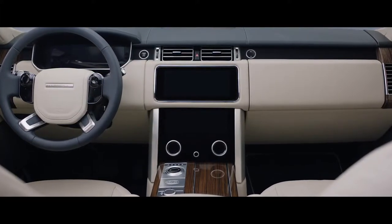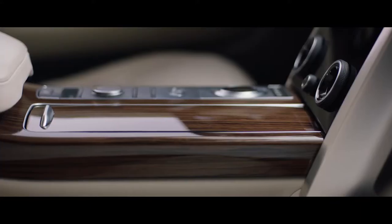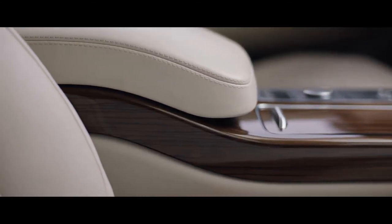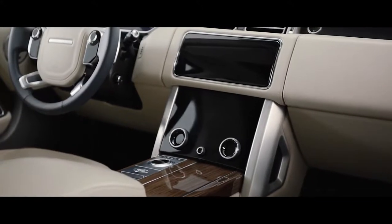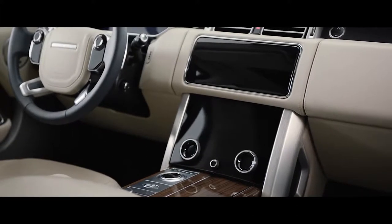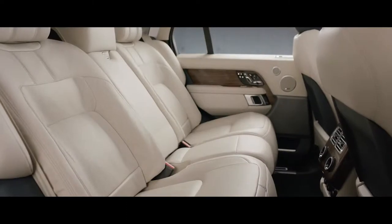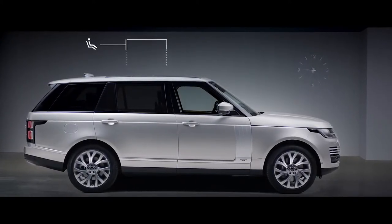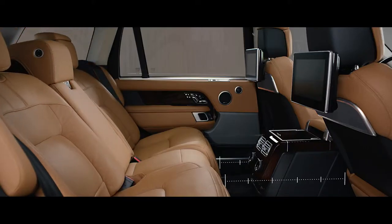Inside, the new Range Rover is the embodiment of executive class travel. Cutting-edge technology is combined with the finest British craftsmanship and ingenious storage solutions to produce our most luxurious cabin ever. The new Touch Pro Duo infotainment system is the sleek centerpiece of the sophisticated cabin. Wider, deeper cushioned seats create an unrivaled level of comfort. The long wheelbase features 7.3 inches of additional legroom, and the executive class seats provide the ultimate rear passenger experience.